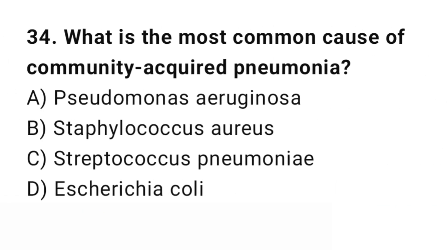Question number 34. What is the most common cause of community-acquired pneumonia? The right answer is C: Streptococcus pneumoniae. Streptococcus pneumoniae is the most common pathogen.